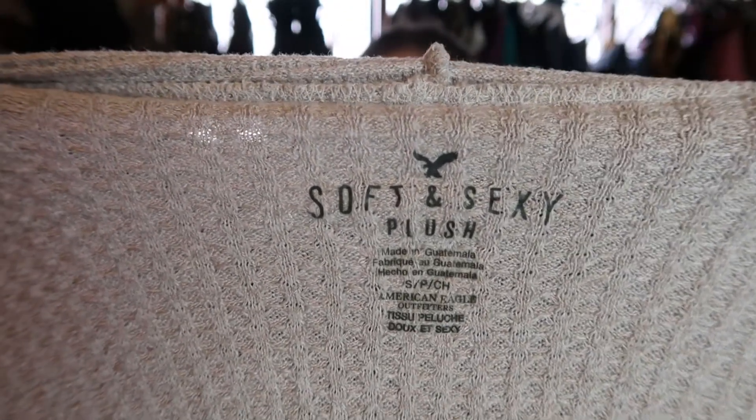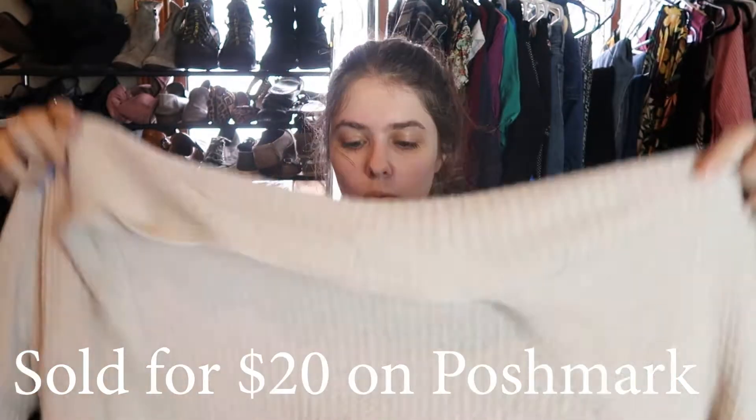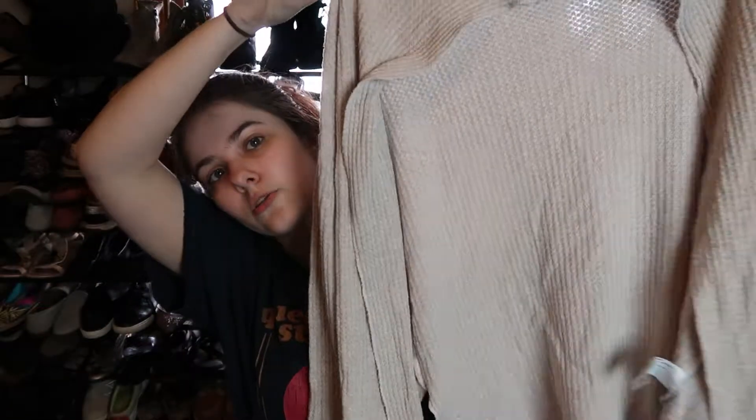This one I'm going to experiment with — I don't usually pick this up, but it's American Eagle Soft & Sexy. It's a waffle knit cardigan, open front, really cute. I can't quite tell the color because the lighting is weird but I'll see on the wall. It's a size small and I paid four dollars.